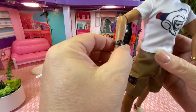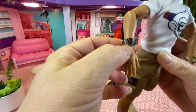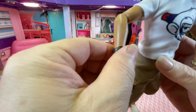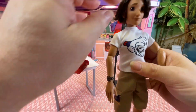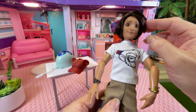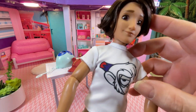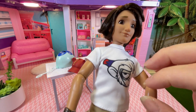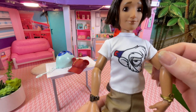On this side he has what could be a watch or another bracelet. He has rooted hair and inset eyes — quite lovely, they're brown — and he has a tan lip as well.